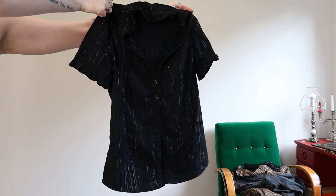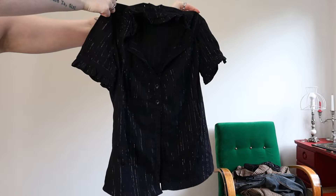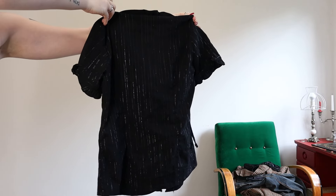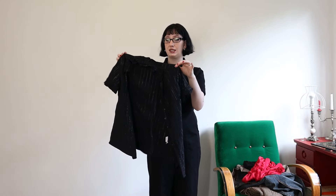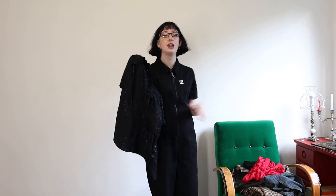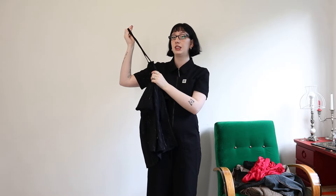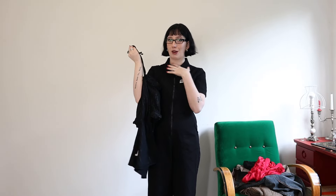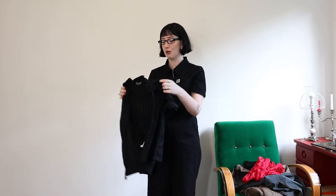The other top I got is very 90s Y2K office feel — it's got all these ruffles around the sleeves and neckline, and it's got that same shimmery thread running through it but in silver. My favorite thing about this top is that the neck actually ties up so you can have a little bow around your neck, which I think is so cute. I'm going to style these pretty similarly, which is why I wanted to talk about all three items at the same time.